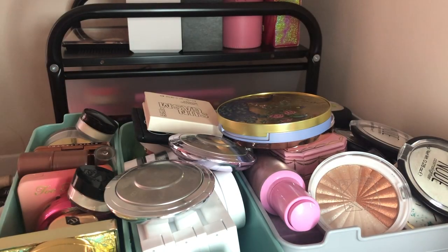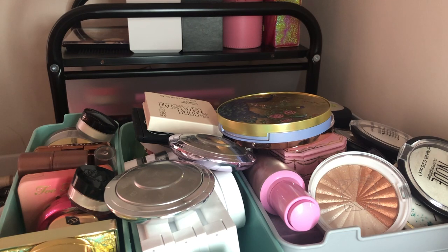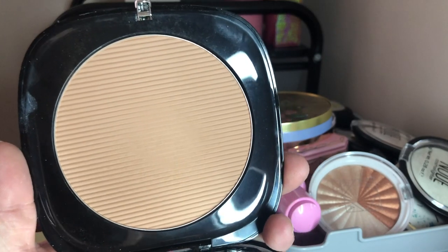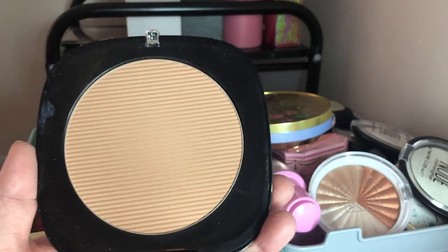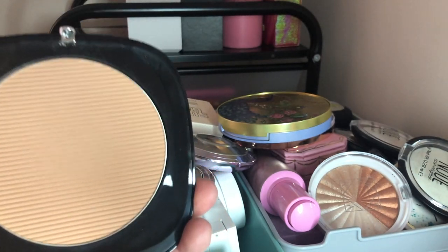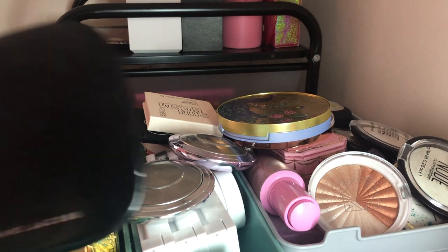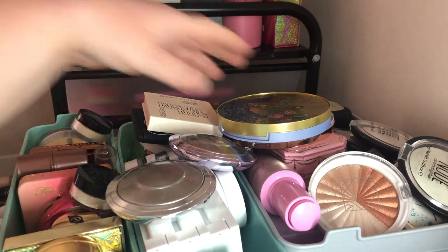Next I have the Marc Jacobs Omega Bronzer in Tantric — I bought this at TJ Maxx. So far this is my absolute favorite bronzer that I own. Ever since I bought it, I can't stop using it — I keep picking it up. It's absolutely my favorite bronzer of all time right now.